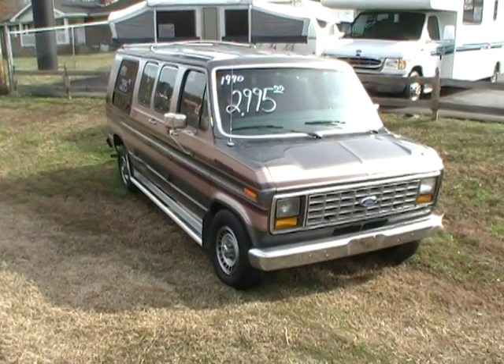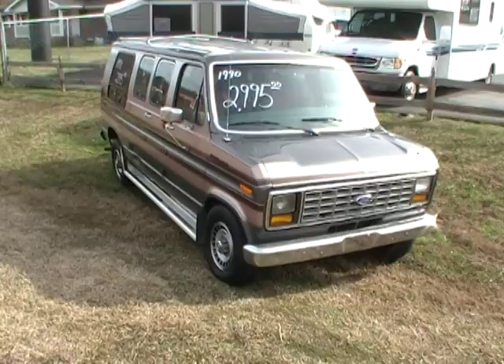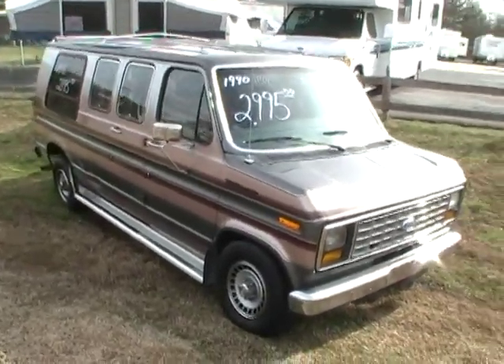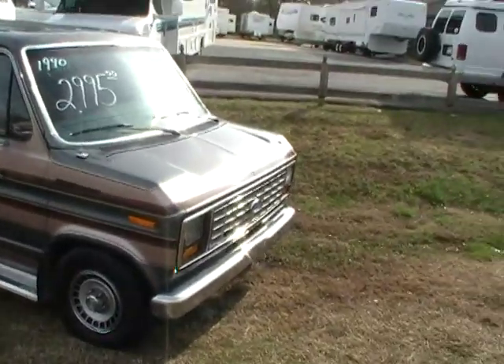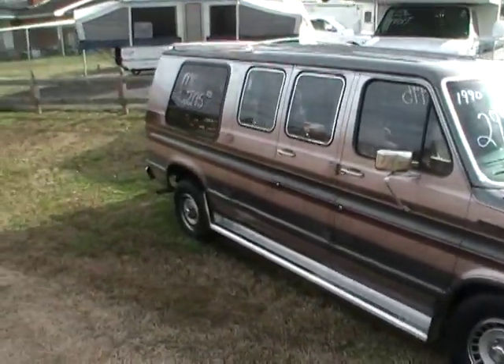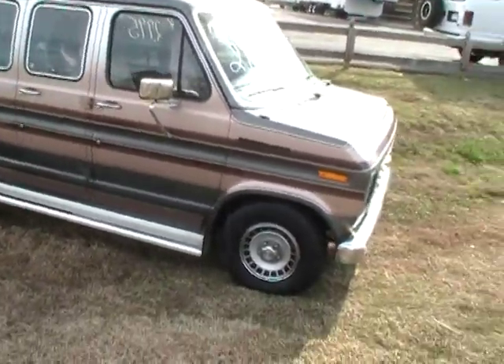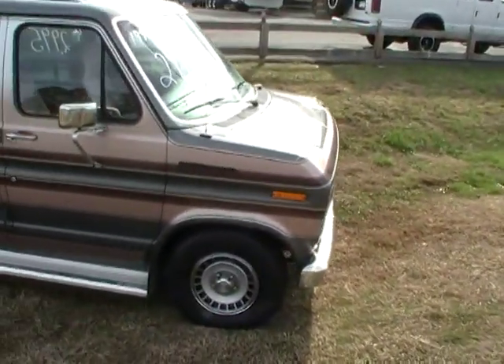Good afternoon folks. Big Bo here with another great van value from Parkway RV Center. Today we're looking at a 1990 Ford E150 low top conversion van. This was a local Tennessee trade-in — really an excellent condition for the year model.